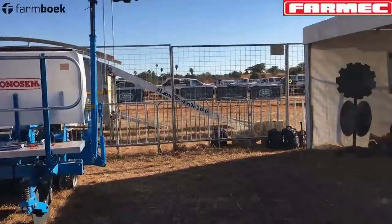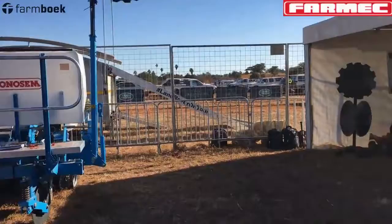Thank you very much, Potty — I appreciate it, and we'll talk a little later. Here you have it — that's Potty from Farmec. If you are looking for Massey Ferguson, Valtra, or any implements, I suggest you come around here and see what they have. I'm pretty sure you might get a very good deal here at the Agrishow. Come and talk to these guys — they are the specialists and they've got some very good products here at Agrishow 2019.